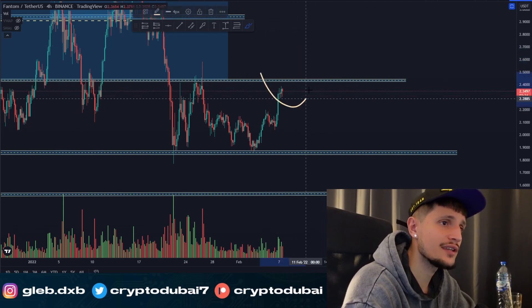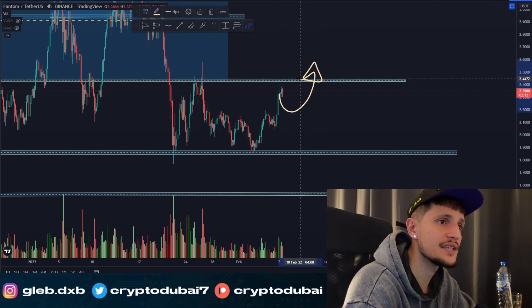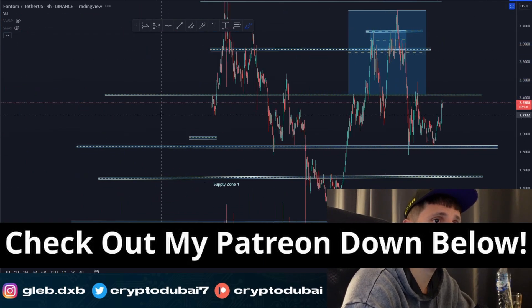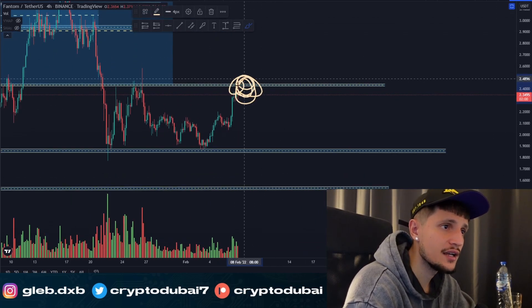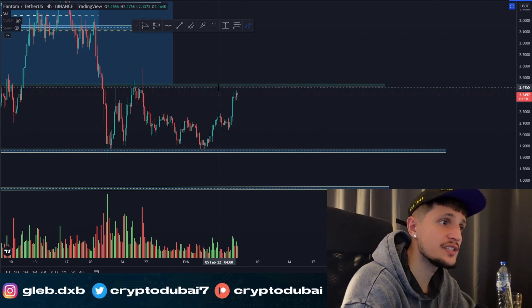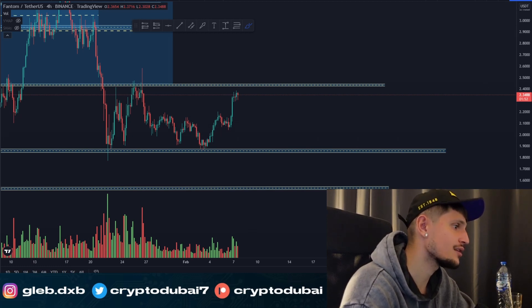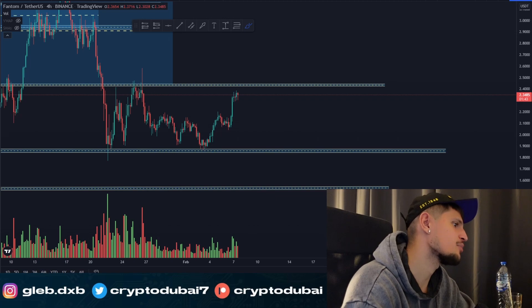For the immediate short term, there's resistance around $2.45. I would definitely not recommend chasing this breakout — not financial advice — but I would rather wait until we see a confirmed breakout: one or two daily candles closing above this range, then the next target would be around three dollars. I'm watching how price reacts to this resistance; if there's a lot of buying pressure I may take another long, otherwise I may get a short. Check out my Patreon for my exact trades.